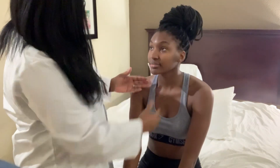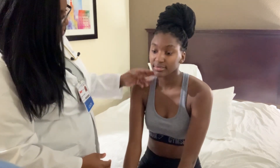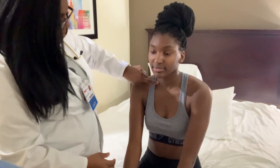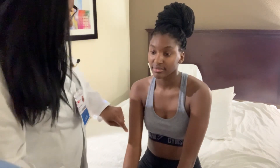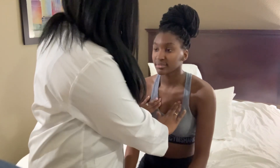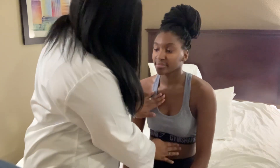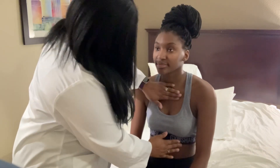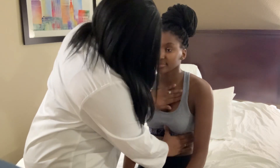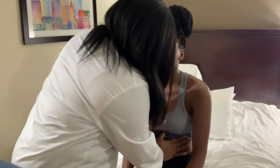I'm looking at her neck for any jugular vein distension. She is thin enough that you can actually see her carotid and her actual pulse here. Now we're going to go into the palpation part of the exam. I'm feeling for crepitus and any pain or discomfort. I'm going to examine her precordium space — no abnormal findings there.